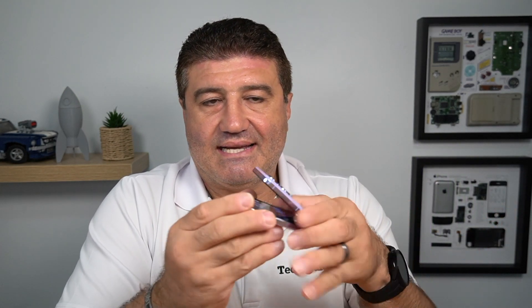Design-wise I reckon it's really impressive — the fold and the actual hinge itself are quite impressive. There are obvious advantages to having a folding phone: it gives you that large screen when you want it, but when you're done you can fold it in half and put it in your pocket.